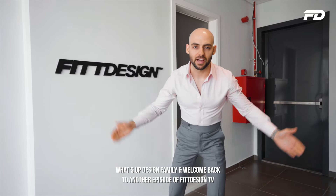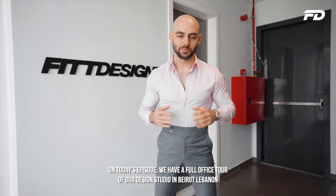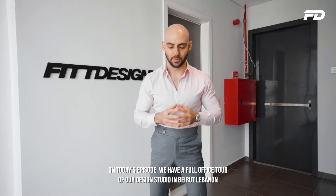Welcome back to another episode of Fit Design TV. On today's episode, we have a full office tour of our design studio in Bayview, Finland. We are a fashion design agency who work with brands from all over the world to design, develop and produce sportswear.